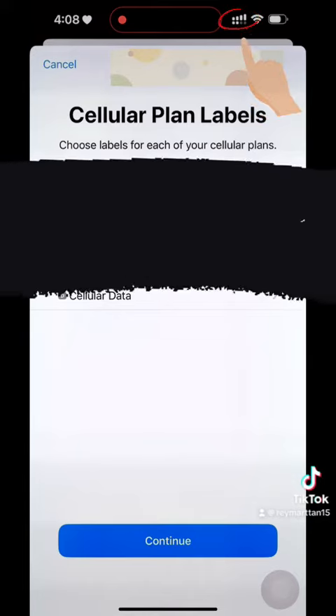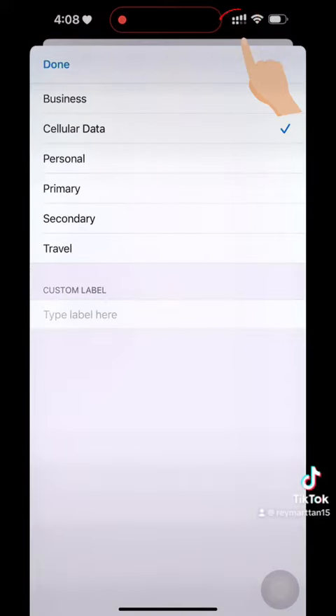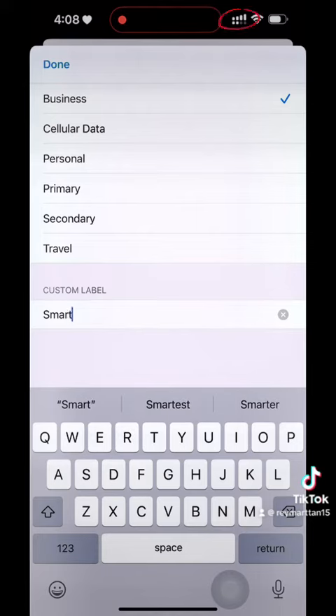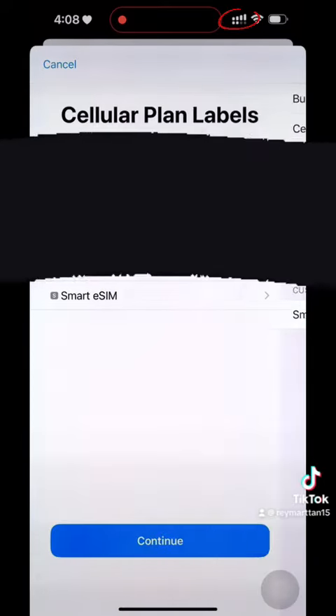In my video, I'll show you how to set up the Smart prepaid eSIM on my iPhone 14 Pro Max. I've been wanting this for years since eSIM features were introduced in smartphones, because it provides added security. If your iPhone gets stolen, you can track it using eSIM and the thieves can't remove the SIM card — since it's an eSIM, it's a really safe and secure option.